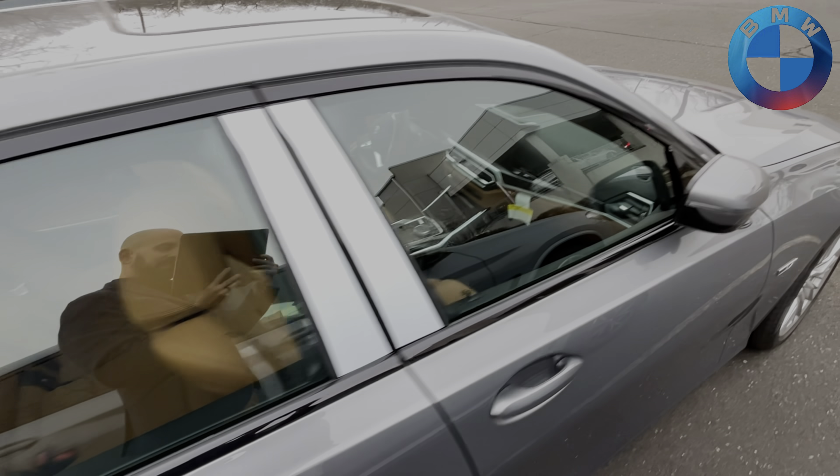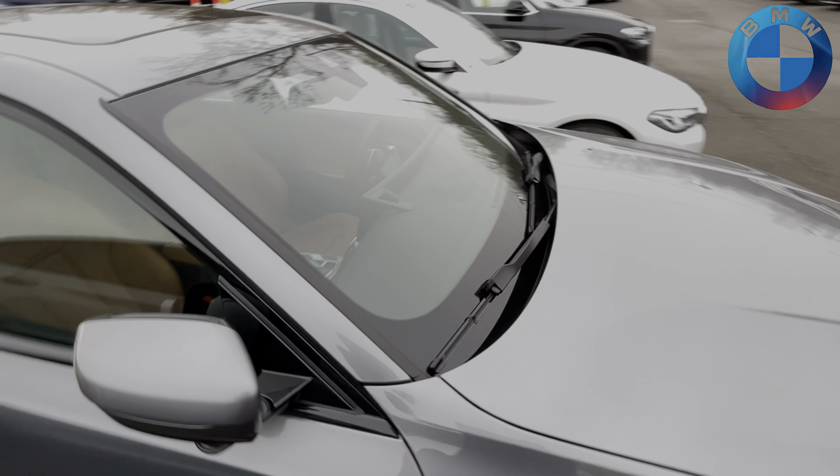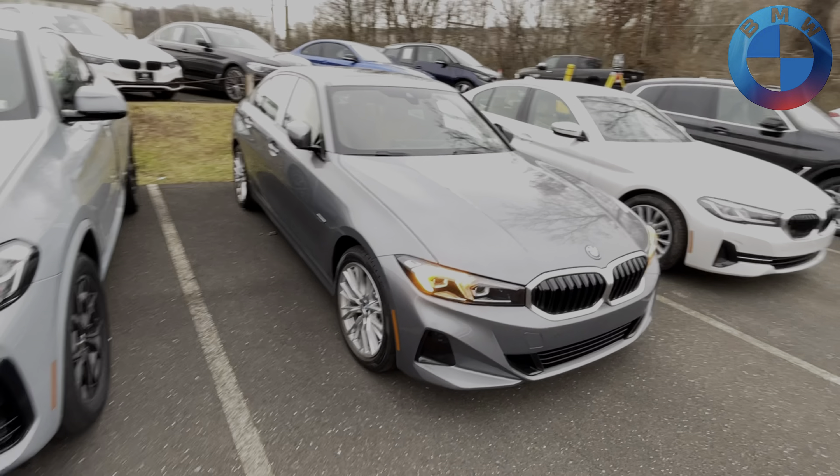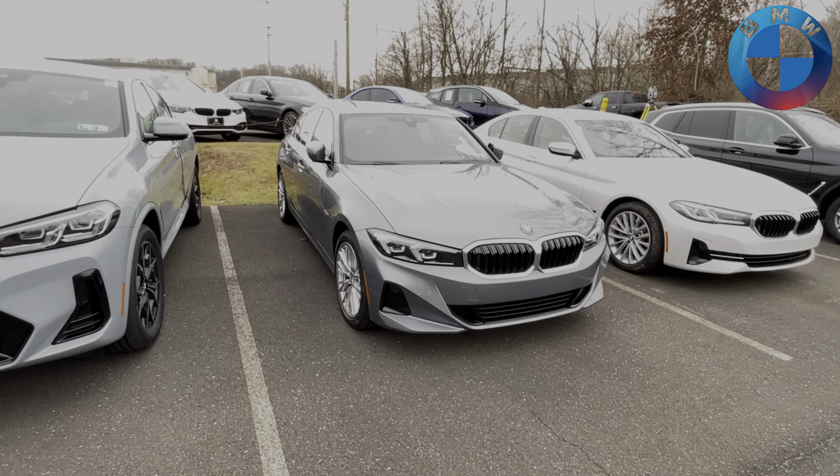So if you're looking at this and you kind of want to get into the EV game but you're a little worried about range anxiety, this is a great way to step into it, get the feel of it, see if you like it, and then maybe in the future move your way up to BMW's all-electric vehicles.